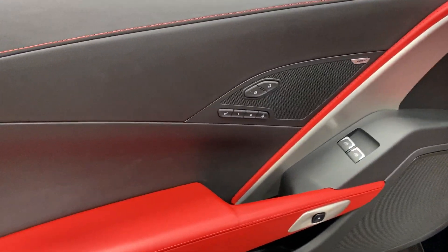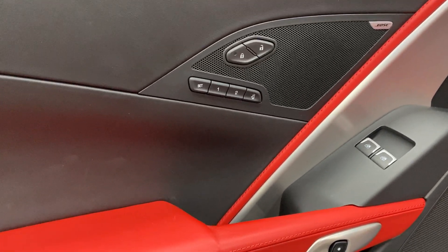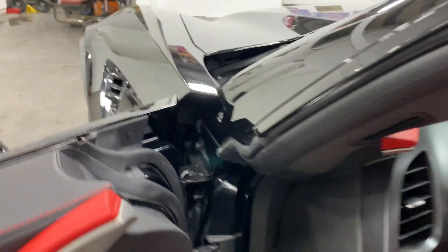So power windows, power locks, two user memory setting, and the Bose stereo. As I get in, have a look at the door frame — nice and clean.